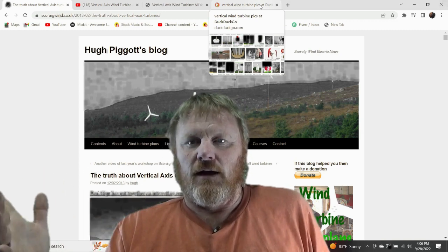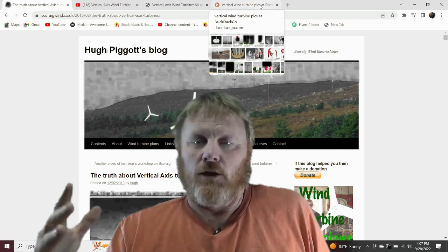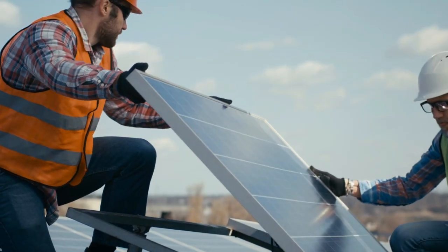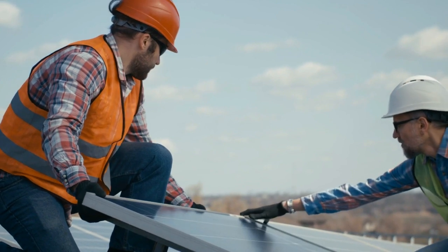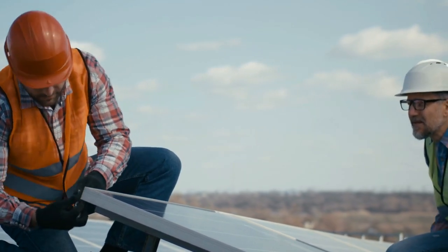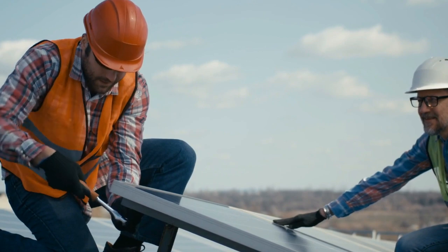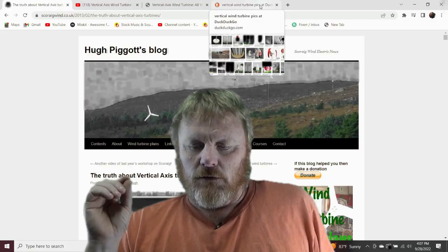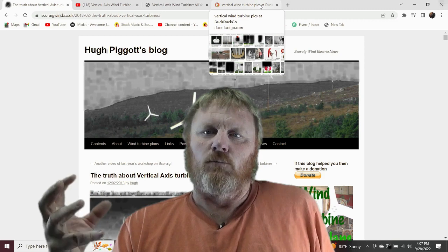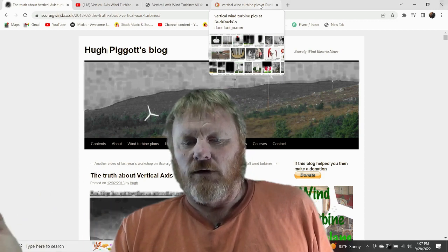Anyone with a wind generator - whether a HAWT or a VAWT - knows they need consistent, strong winds to generate any kind of usable power. I've been off-grid for 12-plus years, and most of my power comes from my solar panels - probably 95% of it. That five percent I do get from my wind generator comes at just the right time: when the clouds are dark and I haven't had sun for a while, it seems to kick in and make up that deficiency.